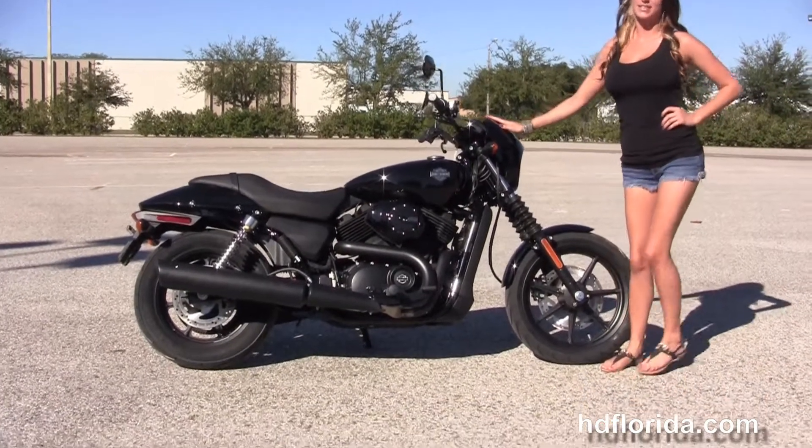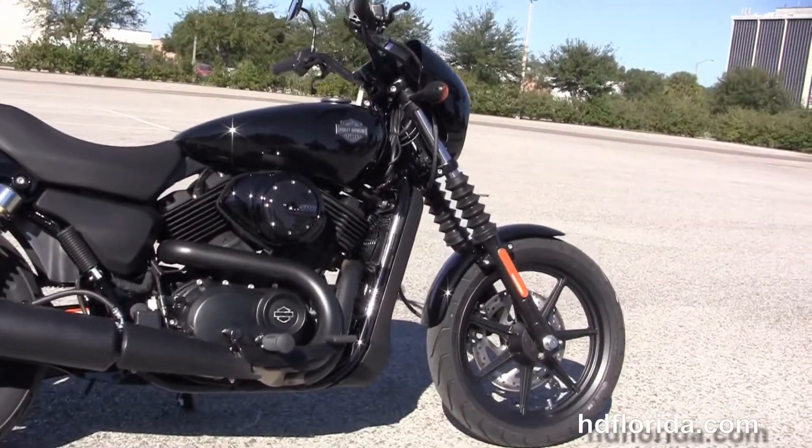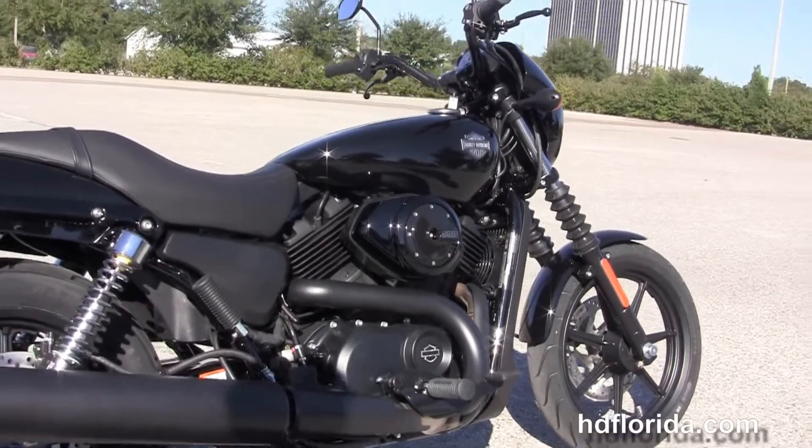The Street starts out front with a narrow 17-inch seven-spoke mag wheel, single disc brakes, blacked out lower front forks, and the classic fork gators with black triple tree clamps.